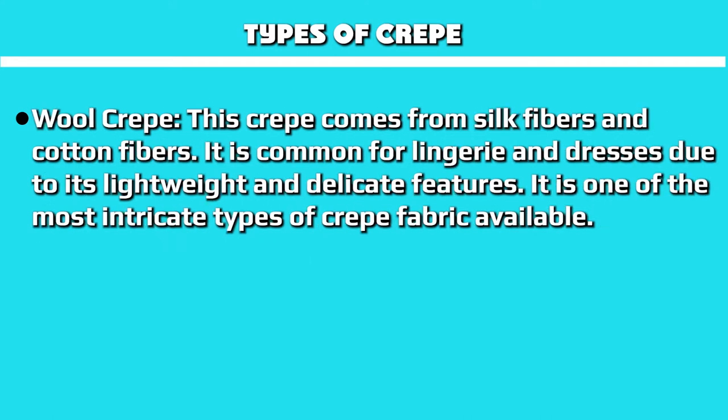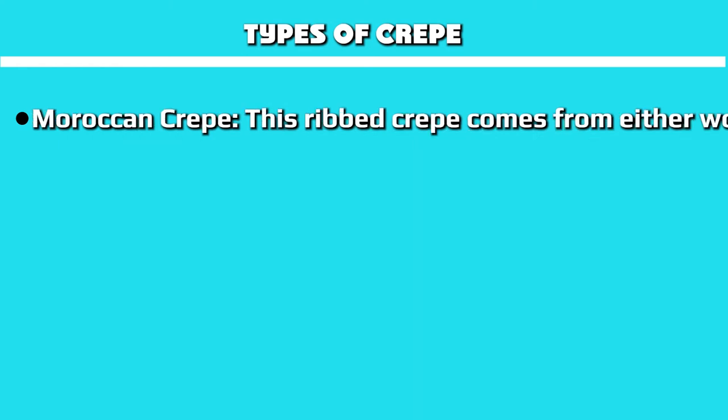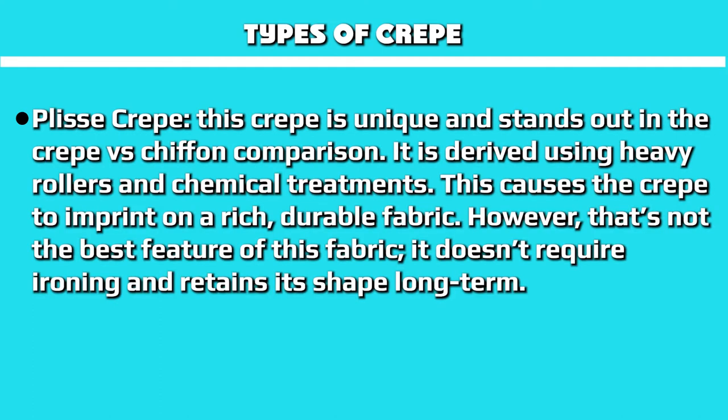Wool crepe comes from silk fibers and cotton fibers. It is common for lingerie and dresses due to its lightweight and delicate features, and is one of the most intricate types of crepe fabric available. Moroccan crepe is a rib crepe that comes from either wool, silk, or rayon. It is made from twisted yarns in the fabric weft, creating a rib-woven and heavy texture.